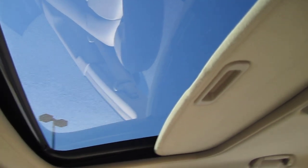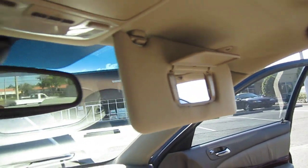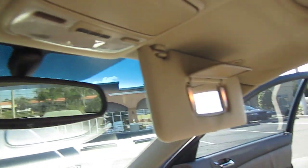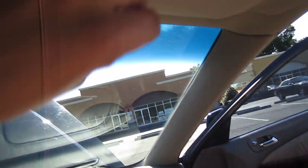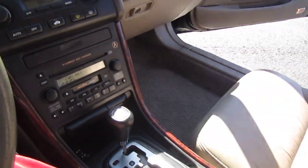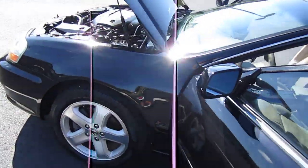Everything works on this car 100% — all the power functions: windows, locks, mirrors. The lights for the vanities only work when the headlights are on, so just remember that. But it's a very, very clean Acura TL — one of my favorites. You can find it exclusively at meticulousmotorsinc.com.